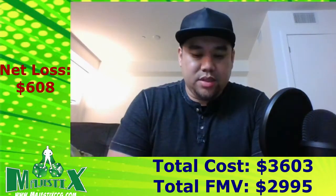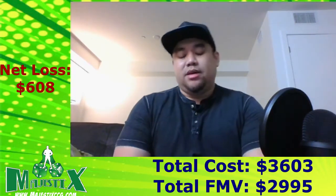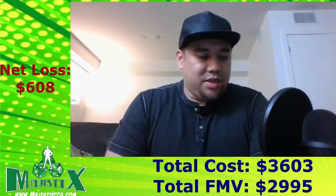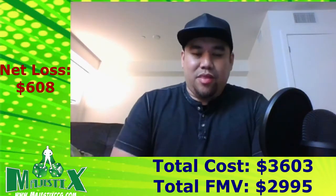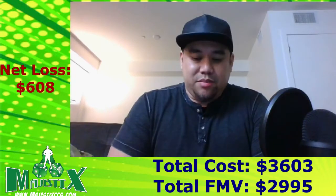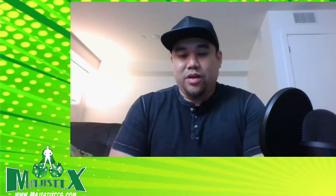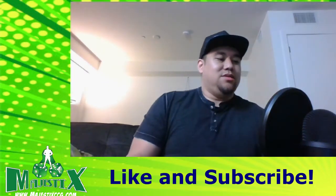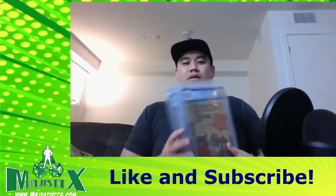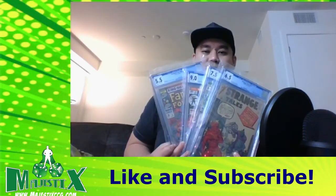Just to recap: I spent a total of $3,603 for those four books, and the FMV is $2,995, with a current loss of $608. But I don't think that's going to hold, because some of these are longer-term spec — Marvel Premiere No. 15 and Fantastic Four Annual No. 6 — because I think we're going to see Iron Fist back and I'm pretty sure we'll see Annihilus at some point. And it'll be interesting to see what Strange Tales No. 111 looks like in February, and Cap 117 when we get more announcements from Cap 4. Overall I'm pretty happy just because these are old books. Until next time, guys — see ya.